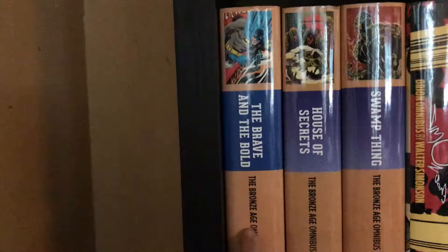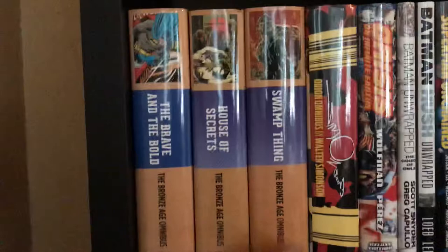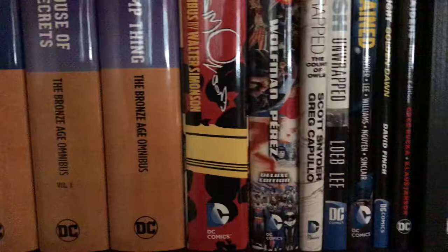Moving down one shelf. This is Batman: Brave and the Bold Bronze Age omnibus volume one — volume two just came out and I need to pick that up. House of Secrets Bronze Age omnibus and Swamp Thing Bronze Age omnibus. Love all these books. Also here is Orion by Walter Simons omnibus, Crisis on Infinite Earths, Batman Unwrapped: Court of Owls, and Batman Unwrapped: Hush.